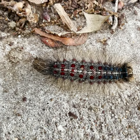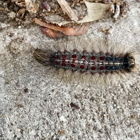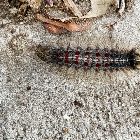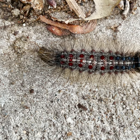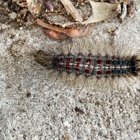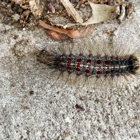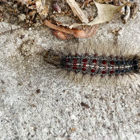The early instars tend to eat understory plants like witch hazel, and then as they get larger, move on to overstory trees. In Michigan they particularly like white and red oak. They'll also eat aspen, willows, poplar, birch, beech, and hickory as well.